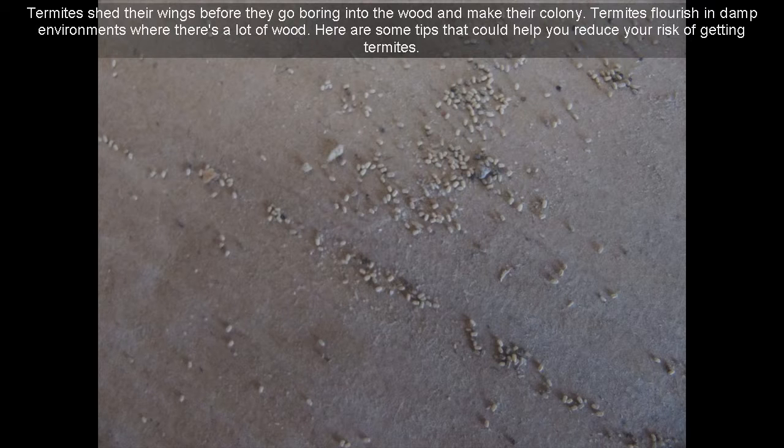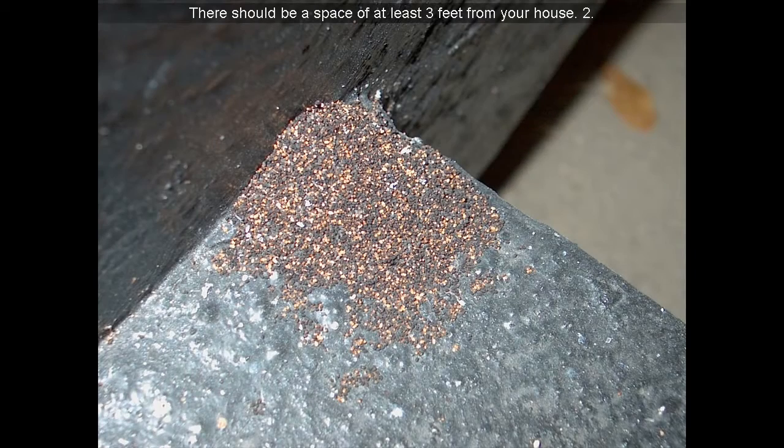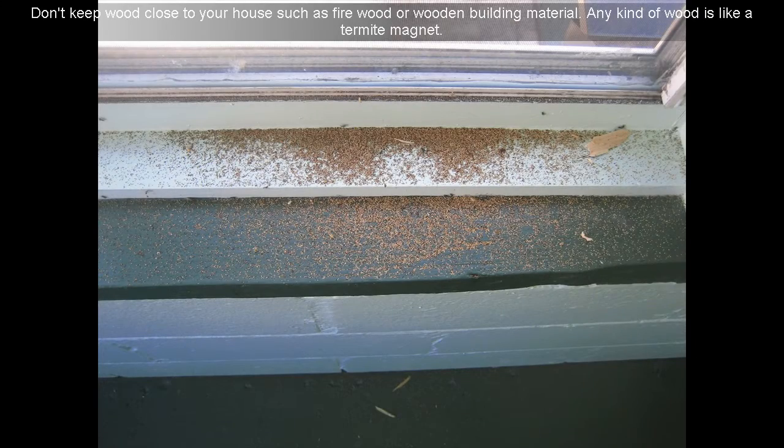6. Termites flourish in damp environments where there's a lot of wood. Here are some tips that could help you reduce your risk of getting termites. Keep leaves out of gutters and other debris such as small branches. Your gutter downspouts should drain with no restrictions. There should be a space of at least 3 feet from your house.